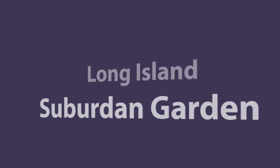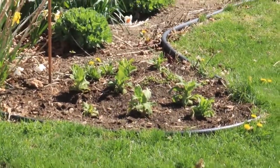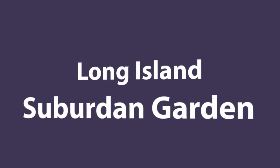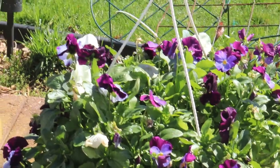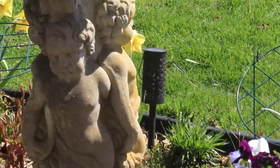Long Island Suburban Garden, as of April 17, 2002. This is my garden.